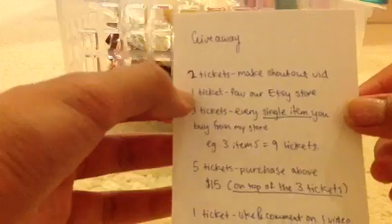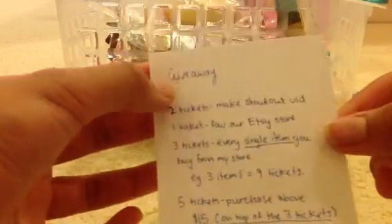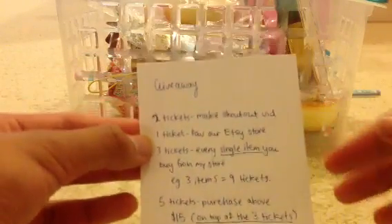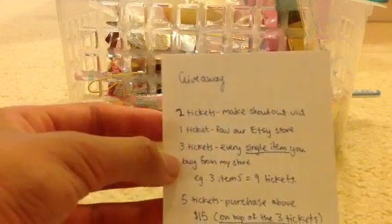I'm going to put tickets in a hat and draw them out. Here's how you get tickets: you get two tickets if you make a shoutout of our channel, one ticket if you favorite our Etsy store, and three tickets for every single item you buy from my store.